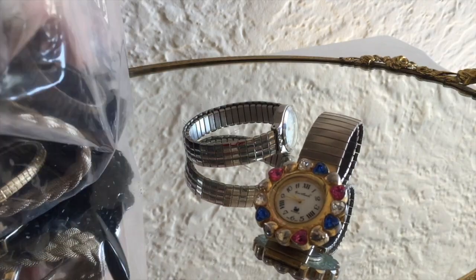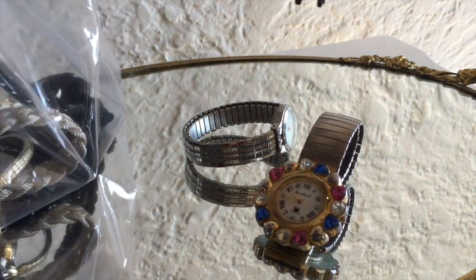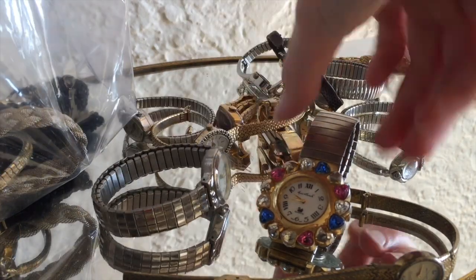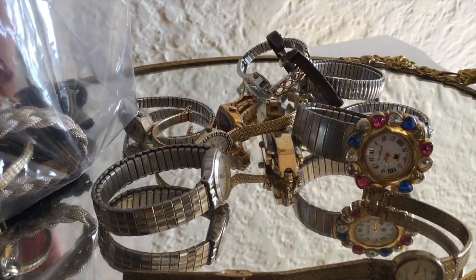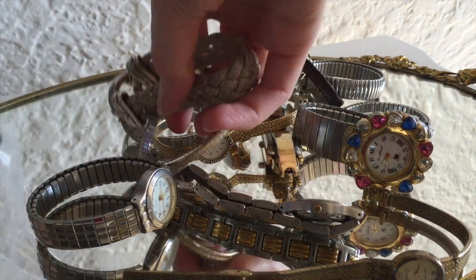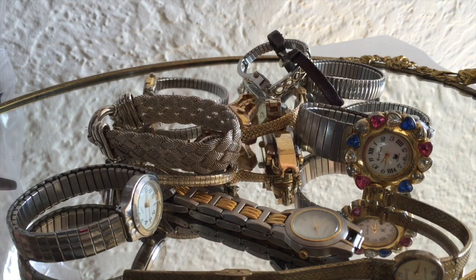So the rest of the bag looks to be mostly watches! So many watches — ladies watches, men's watches, old watches, young watches. Wow. That's why this thing weighed two pounds.